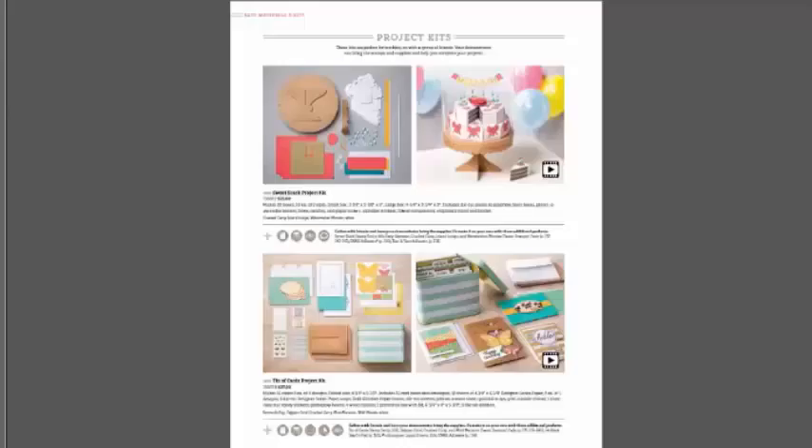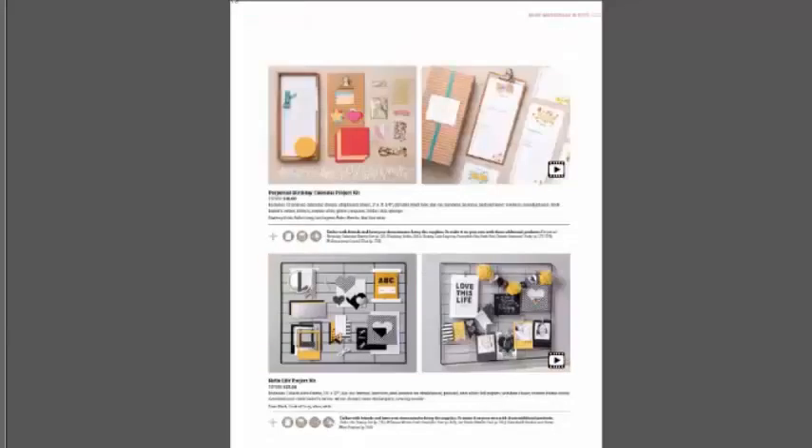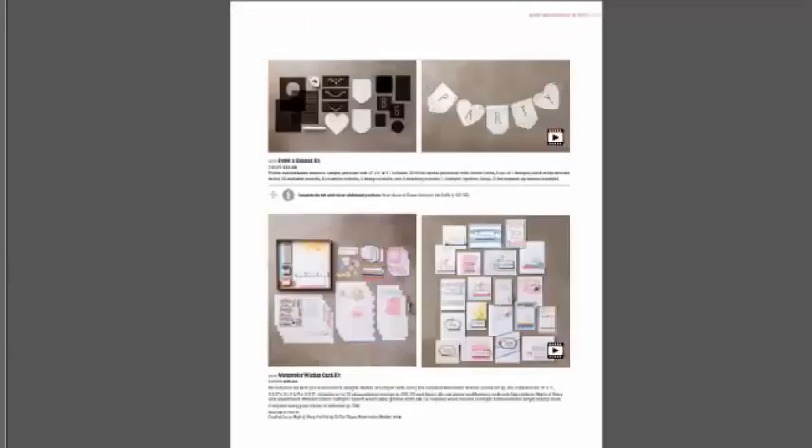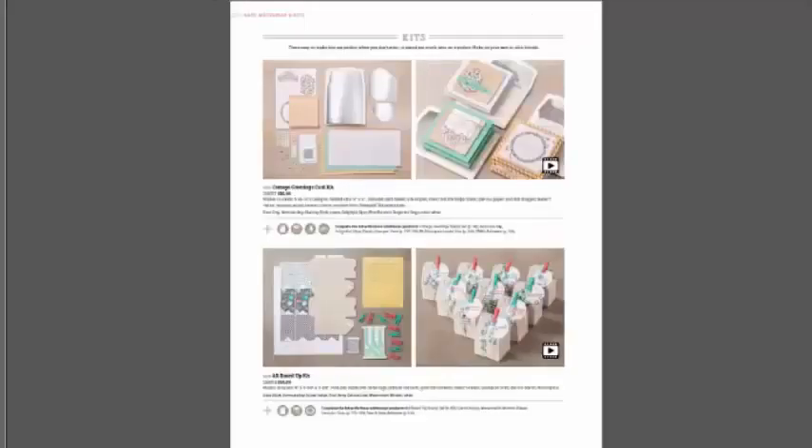Project kits also make great gifts for those in your life who are crafty but don't have space for a large stash of craft supplies anymore — absolutely wonderful for that. They're also great Christmas presents, and it's never too early to start budgeting. Our perpetual birthday Hello Life from spring will be back in time for Christmas. More kits, including this beautiful card kit.